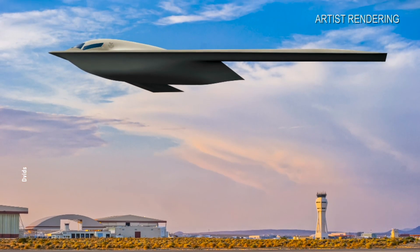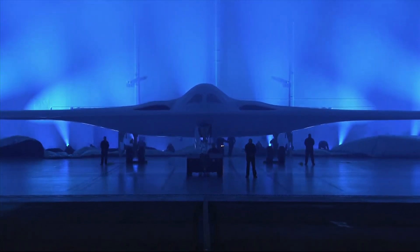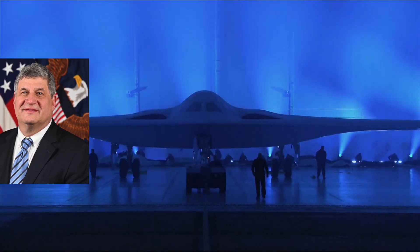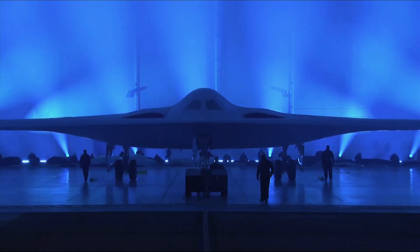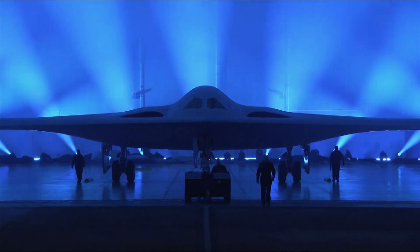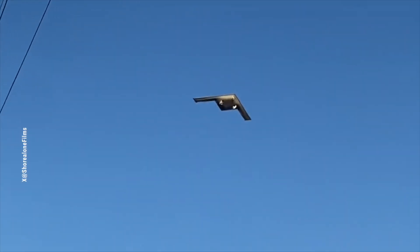Last November, the B-21 Raider had its maiden flight, and just this January it's set to kick off full-scale production. The U.S. Deputy Secretary of Defense LaPlant stated that he has given the green light for low-rate production of the B-21. As of now, the Department of Defense hasn't disclosed the specific contract value, the total number of B-21s to be produced, or the timeline for completing the contract.